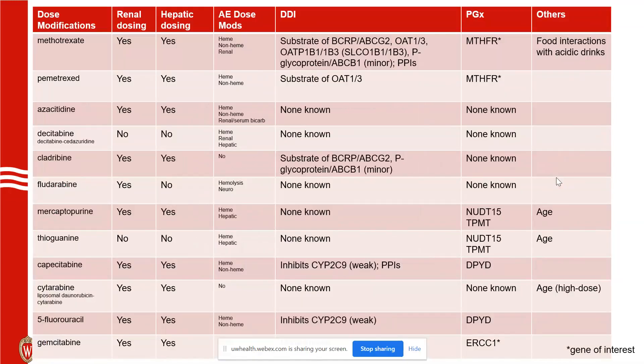Here's the last slide. To summarize: renal and hepatic dosing adjustments are important, and adverse-effect dose modifications are quite common within package inserts. Drug-drug interactions are listed, though many anti-metabolites actually don't have many to worry about. If there are genomic considerations, they're listed — those with a star have controversial evidence around the gene, so we don't test those upfront. We have sent MTHFR for methotrexate toxicity patients occasionally, but it doesn't really guide the next therapy per se.